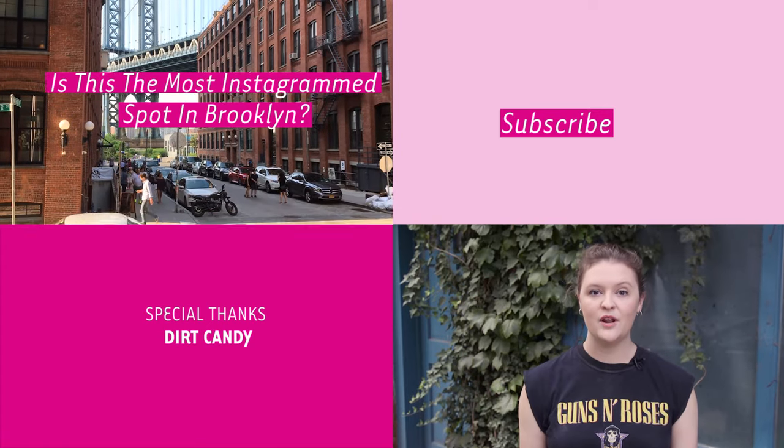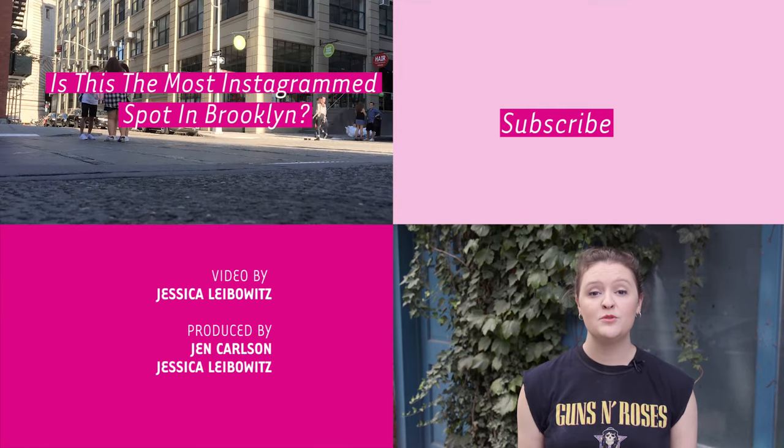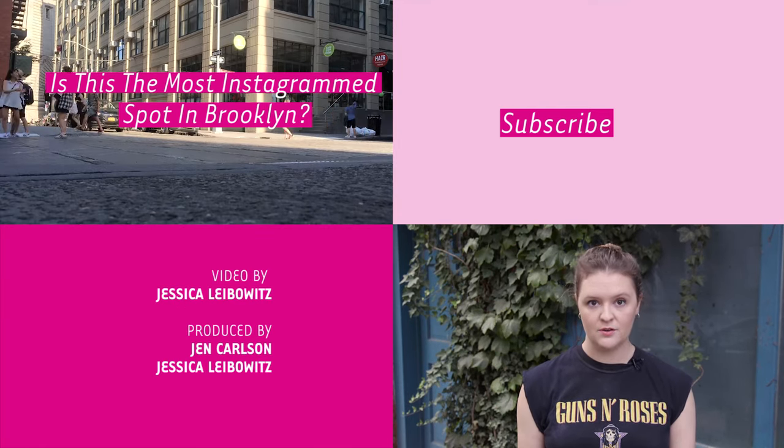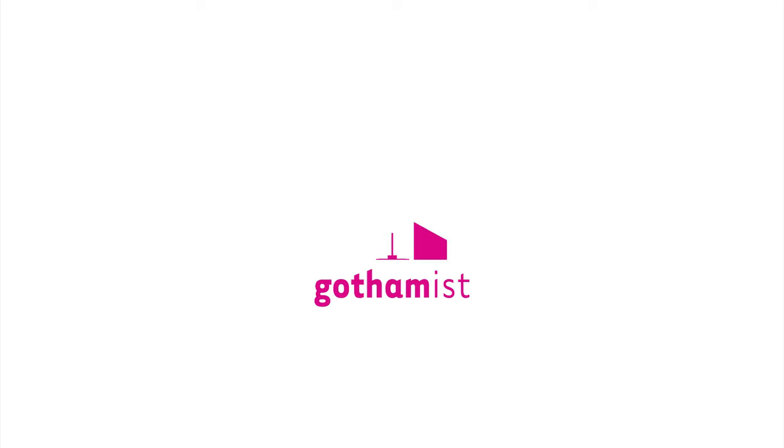Hey guys, I'm Nell Casey, the food editor at Gothamist. Thank you so much for watching. Click to subscribe to our YouTube channel for more delectable videos. And let us know in the comments where in New York City you'd like to see us film next. I'll catch you all on the flip side.